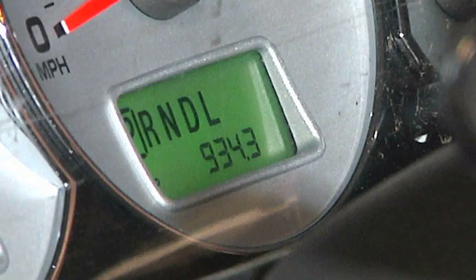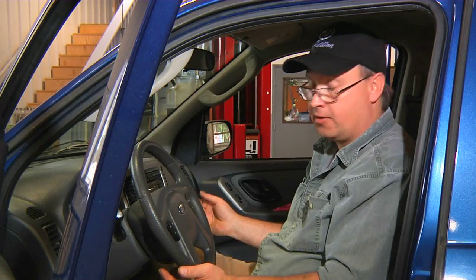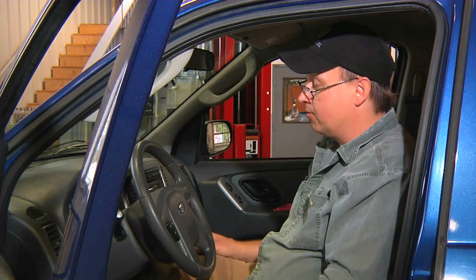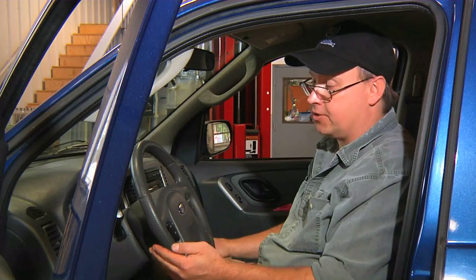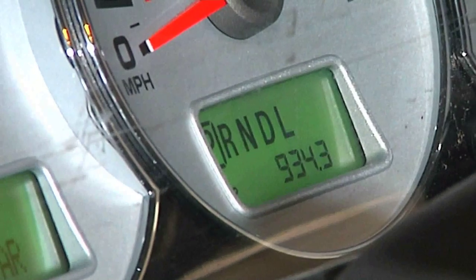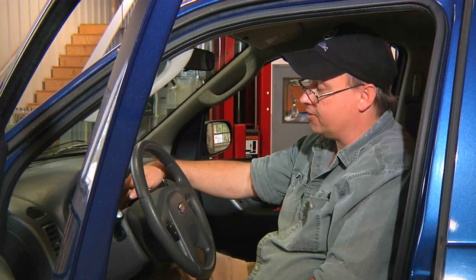One of the things that can disturb your odometer's accuracy is if you change your tire size. Let's say for example you have a pickup truck and you want to make the tires a little bit bigger — that's going to interfere with the accuracy of your odometer. As the tires get bigger, you add more miles to your odometer. This is how you clock miles on an odometer.